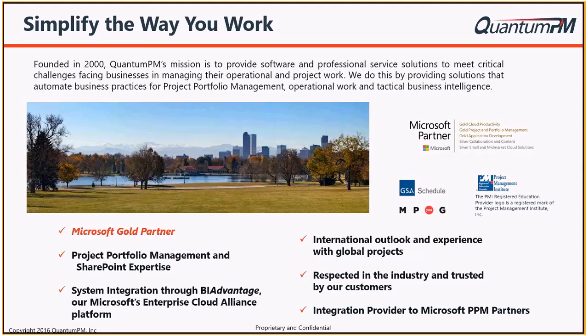For those of you who haven't been on the session before, I am the practice director for Quantum PM. We are a Gold Microsoft Partner specializing in implementation of project portfolio management solutions using the Microsoft stack. Our whole premise is that we design industry best practice solutions that allow companies to derive value for their organizations using Microsoft technology. We've been around since 2000.